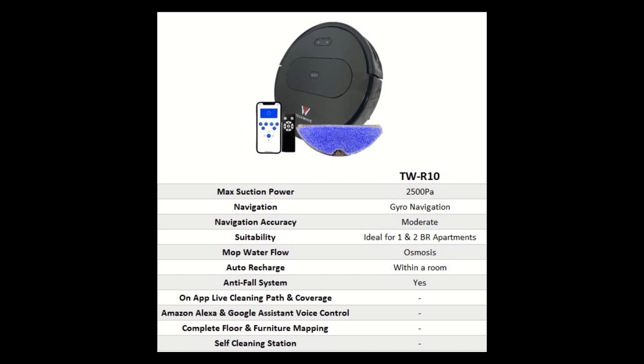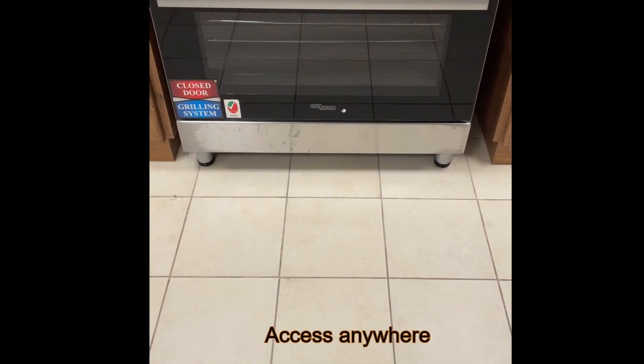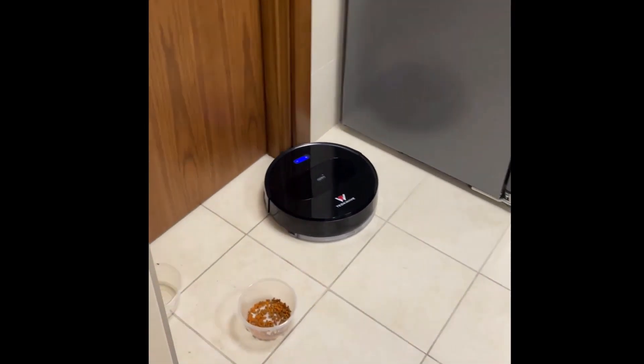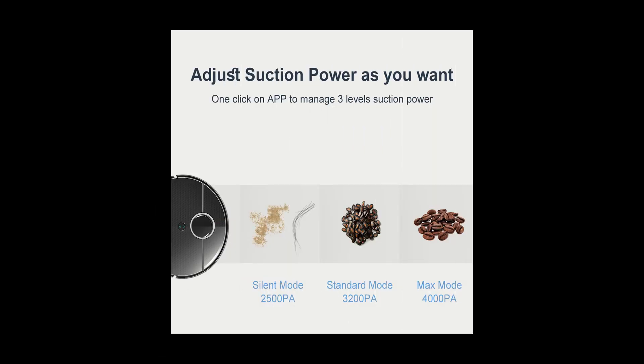Now let's get into some details on each model. R10 is our entry-level robot. As mentioned, we no longer manufacture random navigation devices. R10 comes with a simple gyro navigation. It is capable of moving in parallel lines and correcting itself after hitting obstacles. It is also capable of moving around furniture and cleaning edges. However, depending on the complexity of the floor map, the surface area, and the furniture arrangement, it may go over the same line more than once or miss some small areas. Therefore, it is more suitable for smaller apartments with simpler layouts.